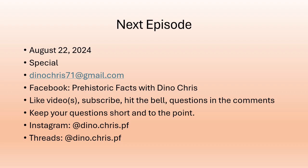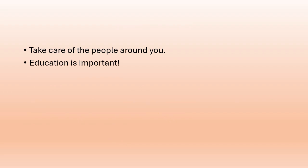Hit the notification bell for weekly updates. Leave questions in the YouTube comment section — they mean a lot for Q&A episodes. You can also follow me on Instagram and Threads at downtochris_pf. Take care of the people around you, and for younger viewers, listen to your parents, teachers, and guardians — education is important and a good education helps you get a good job in the future.